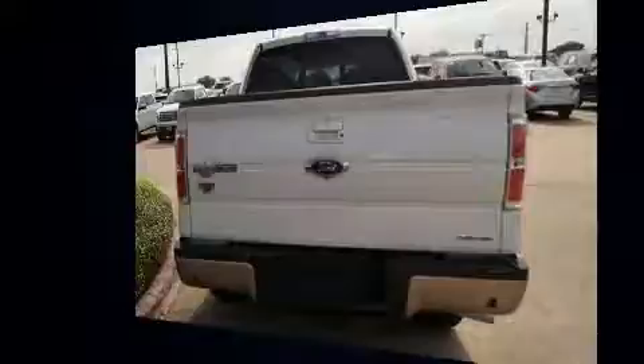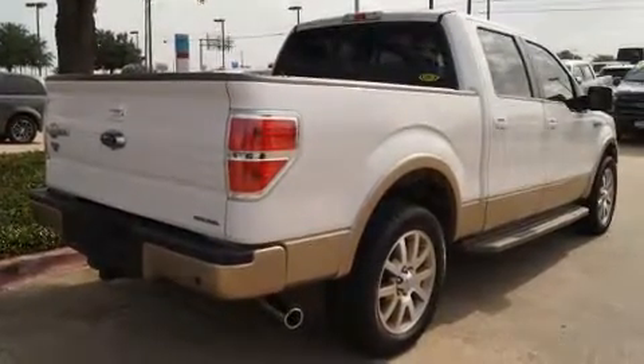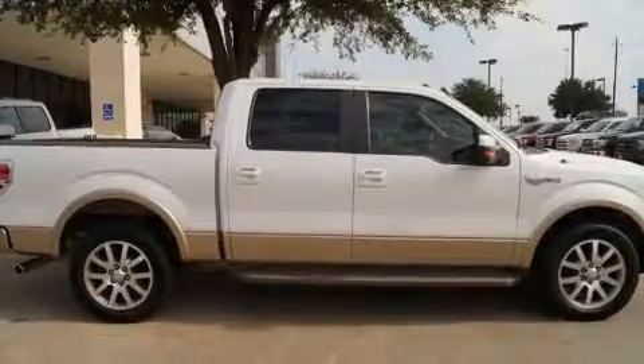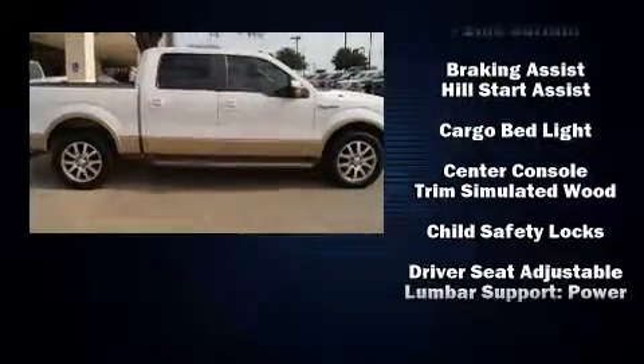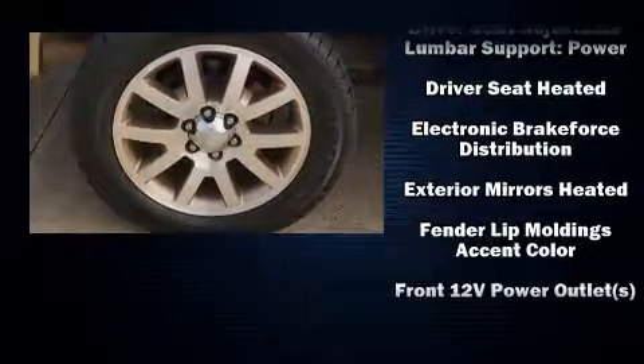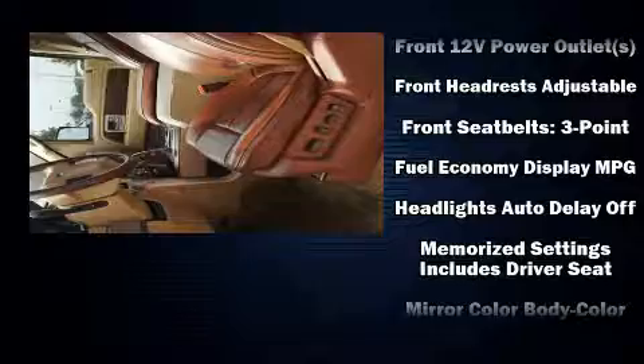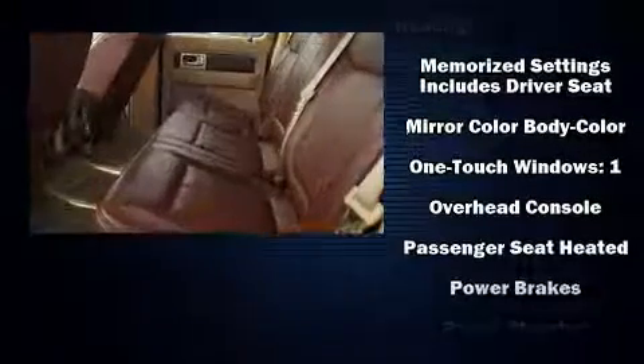Safety equipment has been integrated throughout, including head curtain airbags, front and side impact airbags, traction control, a security system, and four-wheel disc brakes with ABS. Electronic stability control stands out as a technologically savvy innovation, keeping you better connected to the road.